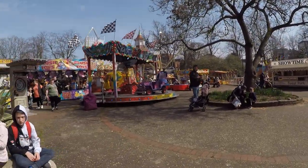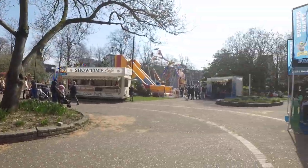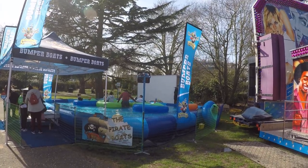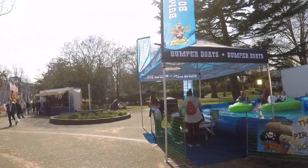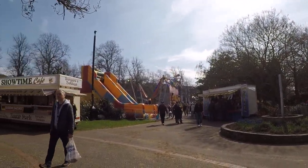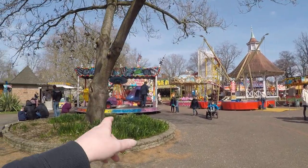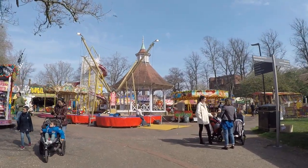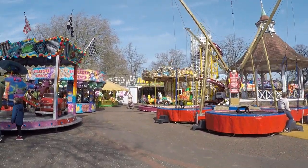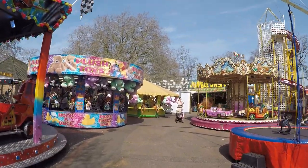We've got another hook-a-duck, there's another claw machine there, a kiddies ride, and bumper boats — were these here last year? I don't think they were. Rather cute little aqua boats for kids to ride on. We've got another juvenile ride there for youngsters, and bungees — no fair's complete without the bungees.